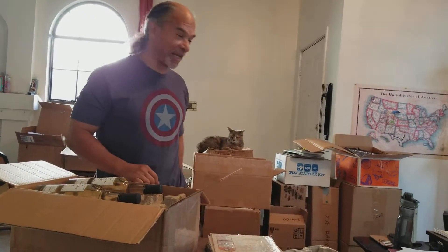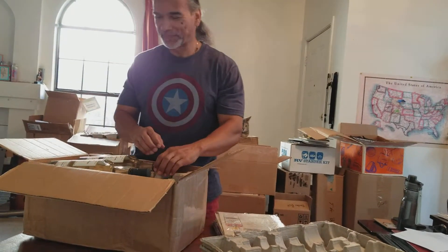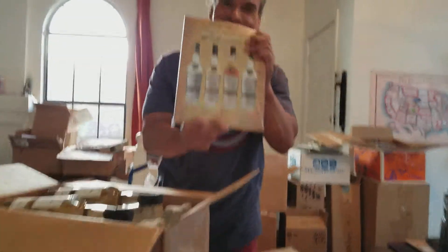Mike's got a big stack of boxes behind him where he unboxed and then re-boxed. This is how we do it because we have to get everything to fit in the RV. Mike, what is in that case there? Is it what I think it is?